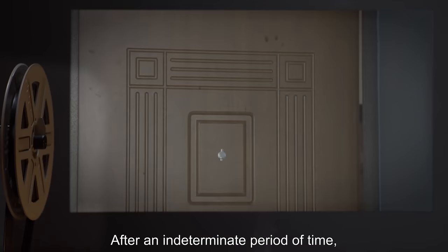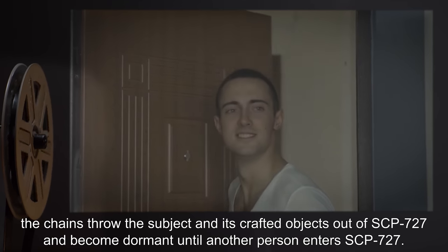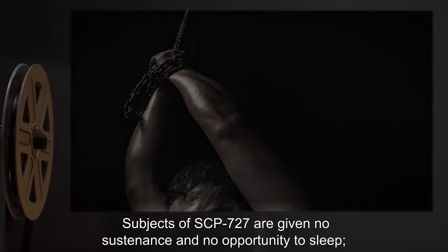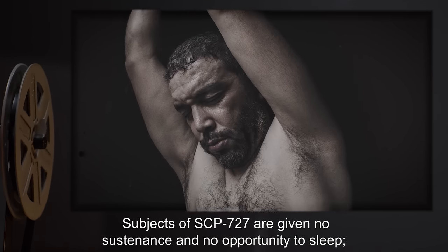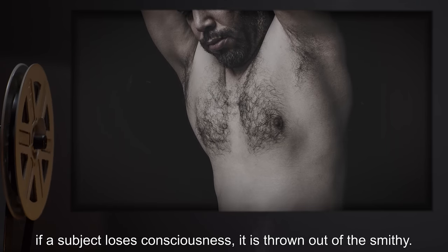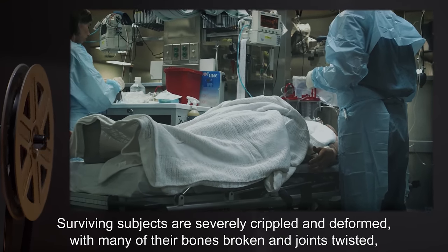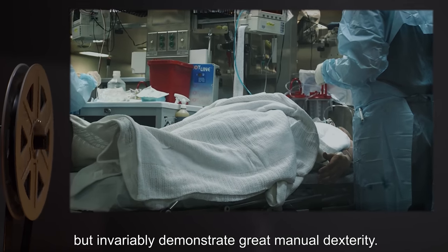After an indeterminate period of time, the chains throw the subject and its crafted objects out of SCP-727 and become dormant until another person enters SCP-727. Subjects are given no sustenance and no opportunity to sleep. If a subject loses consciousness, it is thrown out of the smithy. Surviving subjects are severely crippled and deformed, with many of their bones broken and joints twisted, but invariably demonstrate great manual dexterity.